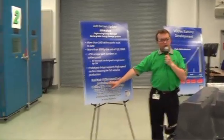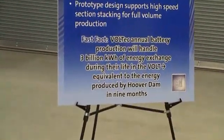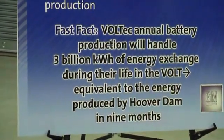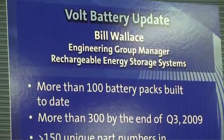That's 3 billion kilowatt hours of energy processed in and then out of the battery during its life. That's the same amount of energy produced by Hoover Dam in about nine months. We're talking about a serious number of batteries — very high-capacity batteries — and we think it clearly shows General Motors' commitment to the electrification of vehicles. Now, can we take any questions?